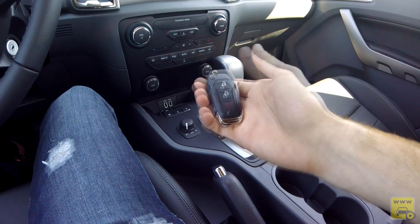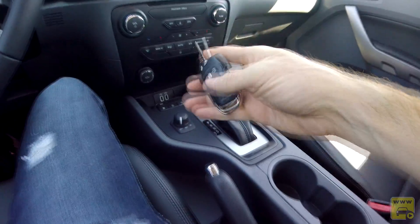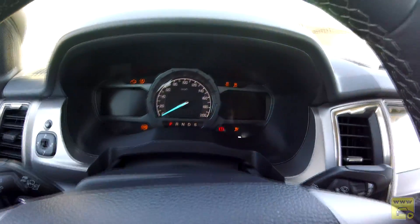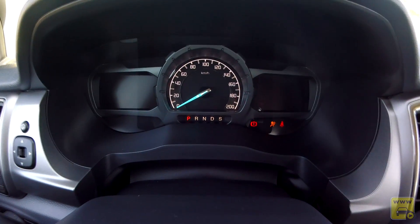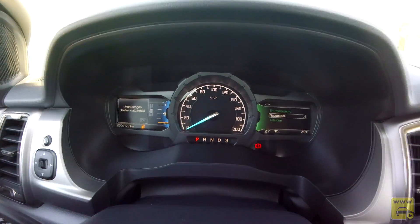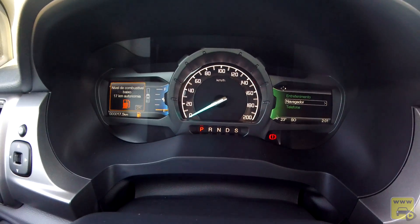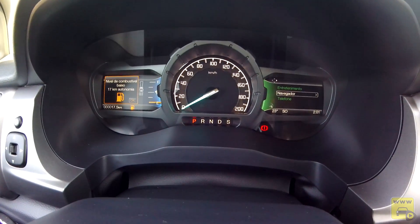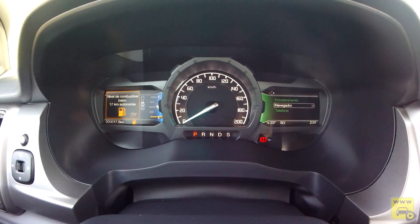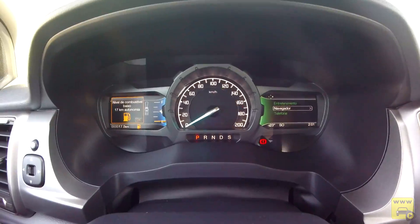Essa é a chave da Ranger, do tipo canivete. Para dar partida é simples: chave no alojamento, pé no freio. Ranger Limited em funcionamento. Olha o quadro de instrumentos, é lindíssimo, é o mesmo padrão da linha Premium, o mesmo que vem no Fusion. Vamos explorar ele em detalhes.